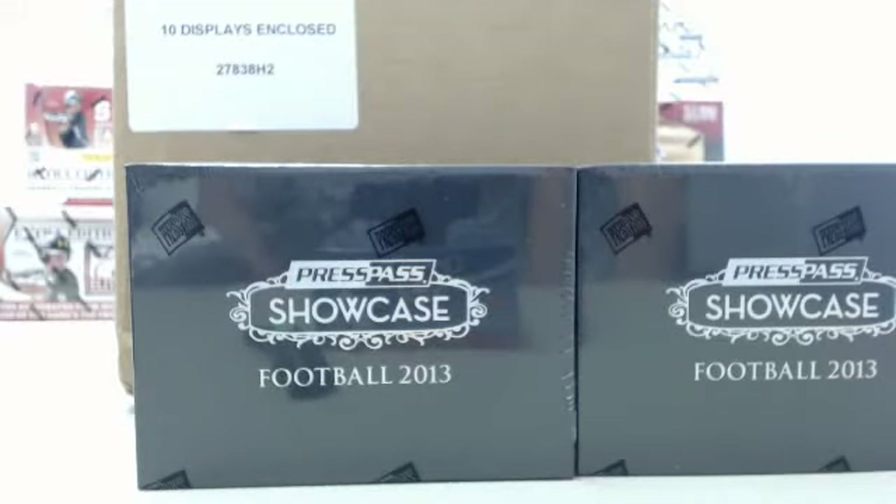Hey everybody, Big Ben Breaker back for another Steel City Break Room live break. You can join the fun by going to steelcitycollectibles.com, click on the live breaks on demand banner to see our live break eligible products and our live break deal of the day. From there, place your order, click the 'Break This Live For Me' button, and we will break it live for you that very same day.